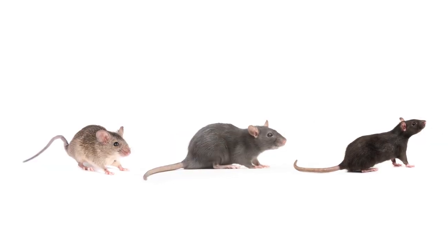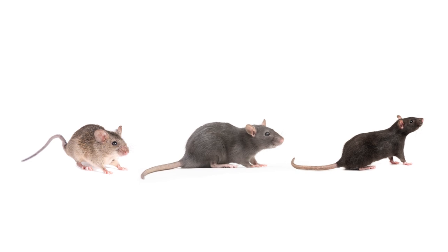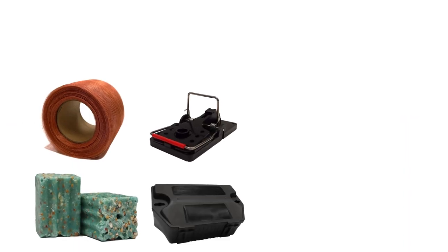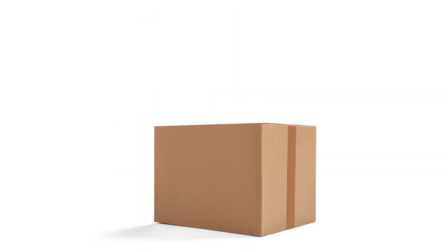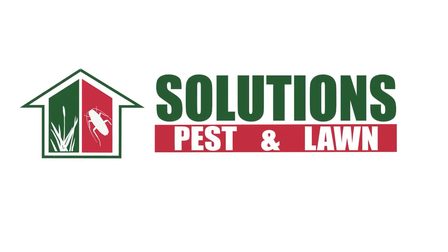Just click the icon in the top right corner or check out the link in the description below. Rats and mice are disgusting pests, but you can control them yourself with these professional-grade products and tips from Solutions Pest and Lawn. We guarantee these products will control rats or mice around your property and we offer same-day shipping to help you get control quickly. Visit our website to get your products today.